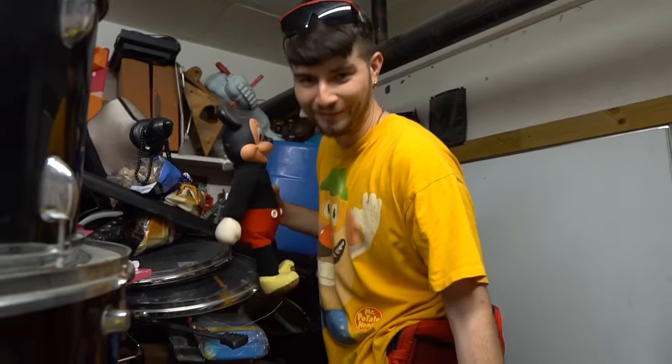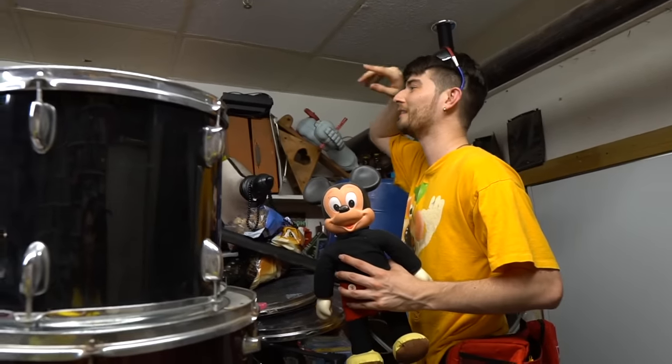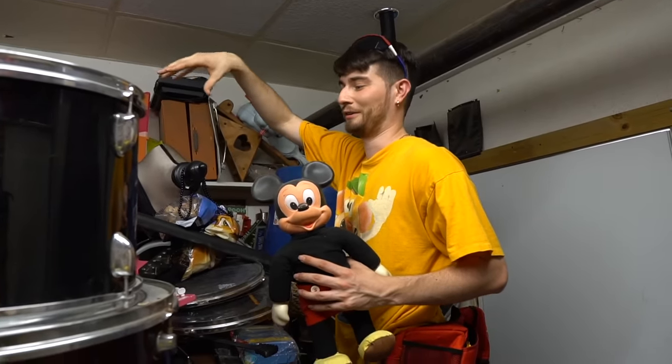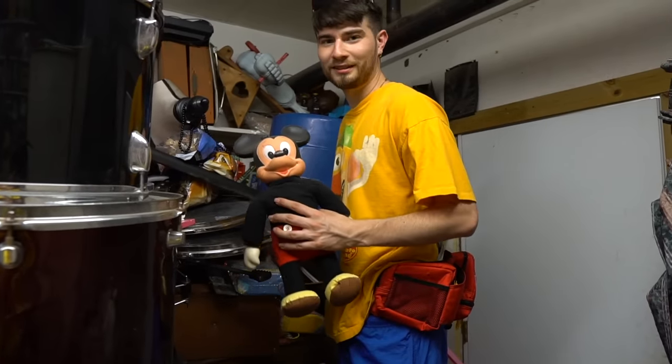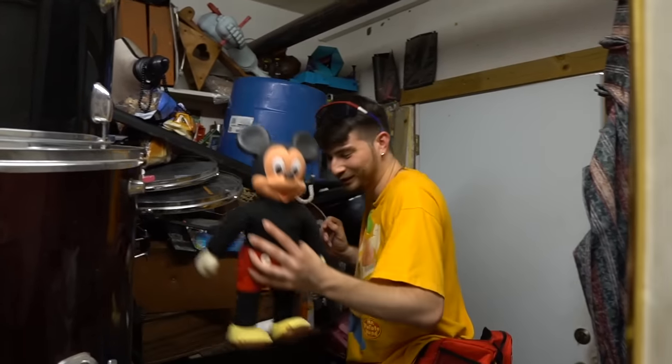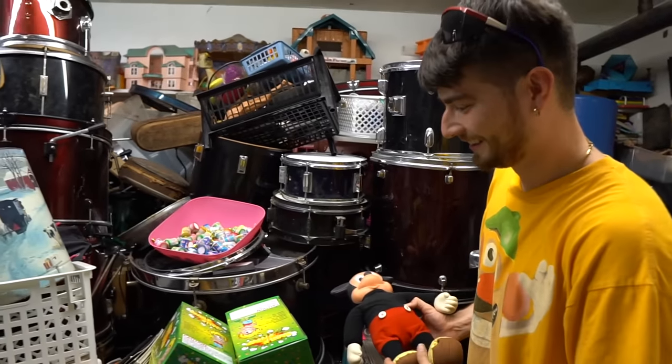Now I'm gonna see if I can get to some of this stuff way back there. I had to climb on a pickle bucket to get to this old Mickey. There's a cool Snoopy back there too that I want to try and get to, but that's right in the middle of everything. Yeah, it's in the mix - there's definitely some good stuff in here if the drums and percussion weren't in the way.